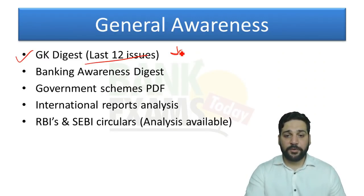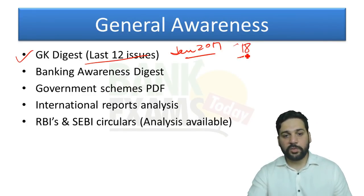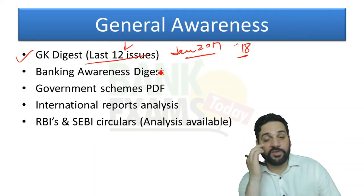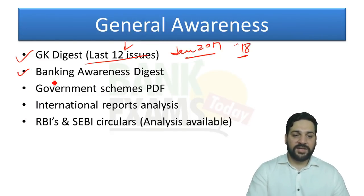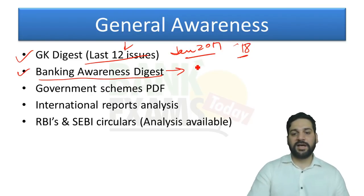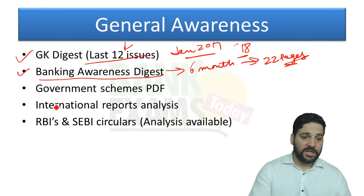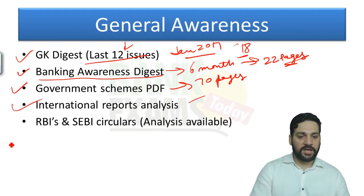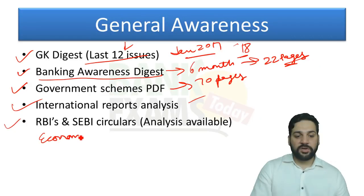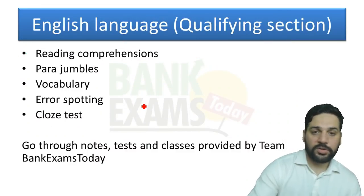For study material: go through the GK digest — last six issues minimum, ideally from January 2017, which would be 12 to 18 issues. The banking awareness digest from the last six months is enough — it's about 22 pages per issue. The government schemes PDF is 70 pages. Also cover the international reports analysis, RBI and RBI circular notes, economic survey notes, and union budget analysis. All these notes are available in our course.